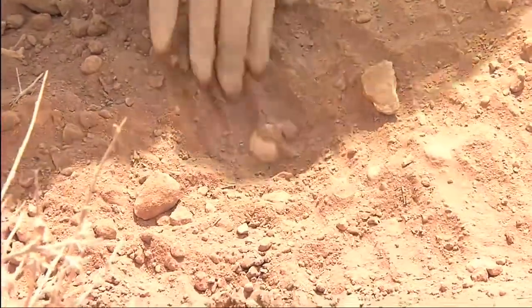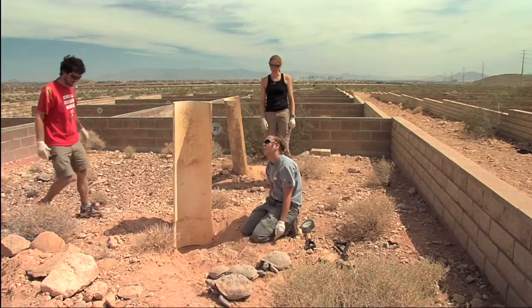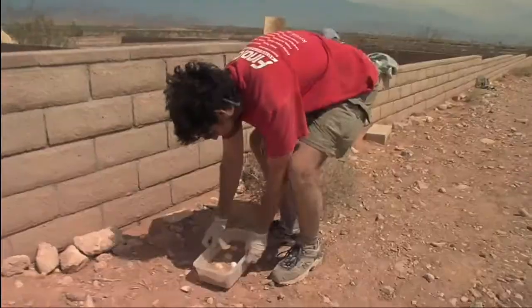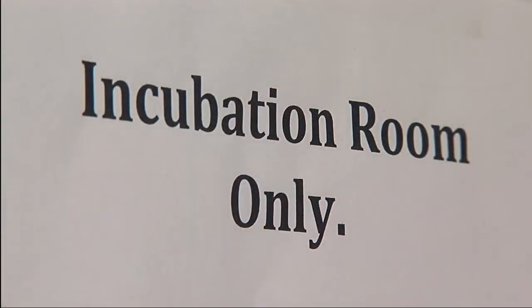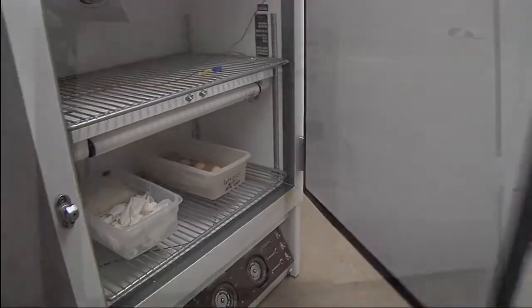I found an egg! Once the egg is laid in the ground, the temperature in which the eggs are incubated will determine the sex of the hatchling. Warmer temperatures are going to produce females. Cooler temperatures are going to produce males.